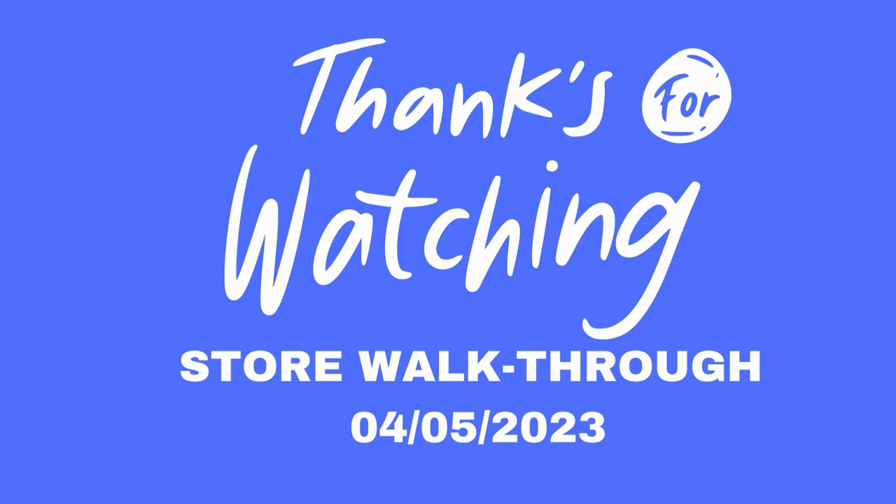Well, that's going to wrap it up for today. Thank you guys so much for stopping by. Don't forget to like, share, and subscribe. And remember, I will do a store walkthrough on Wednesday, which will be April the 5th. So I hope to see you all then. Thank you and have a great day.